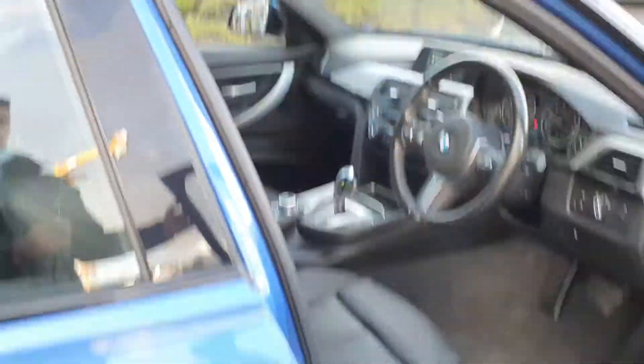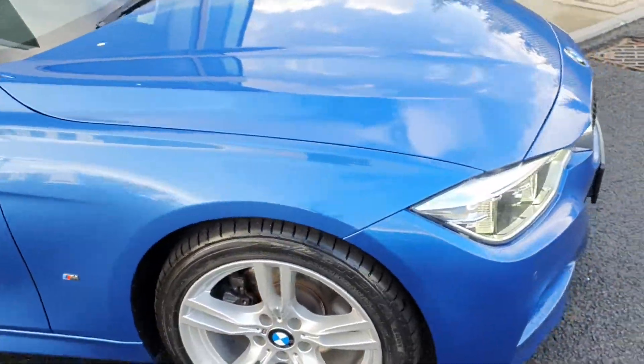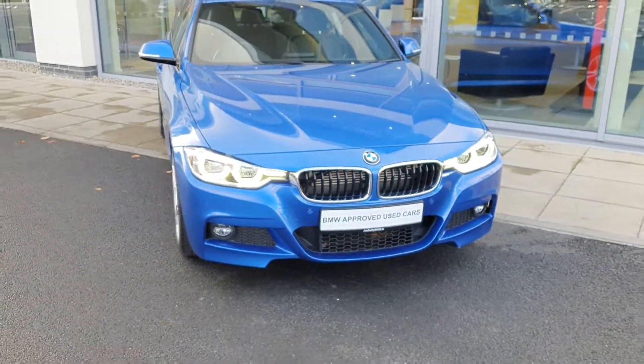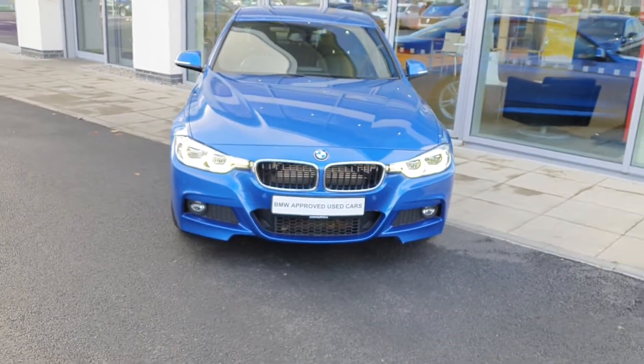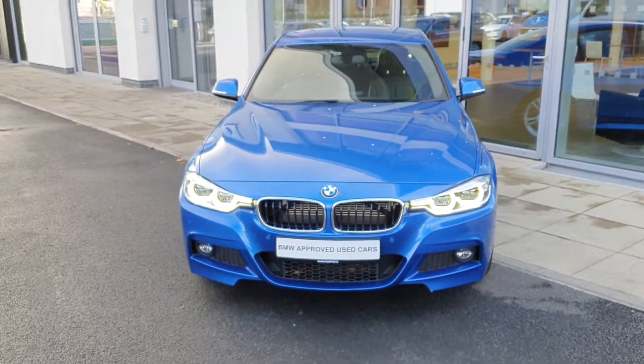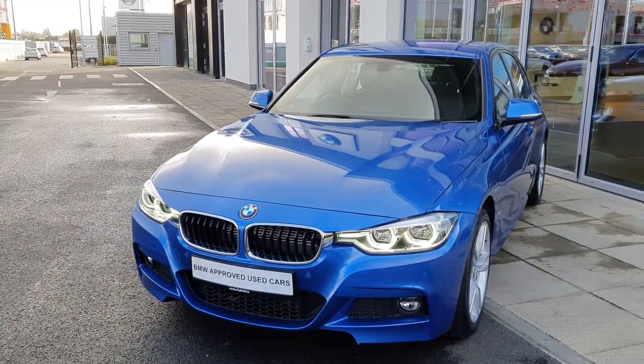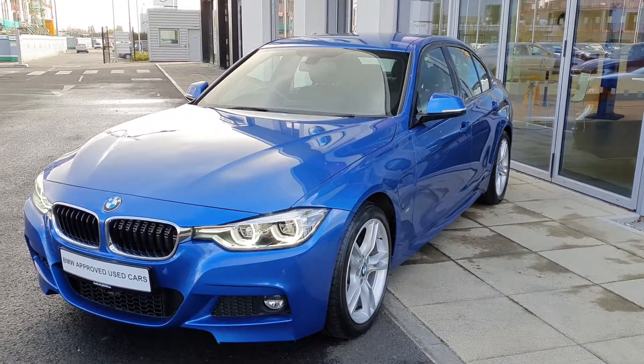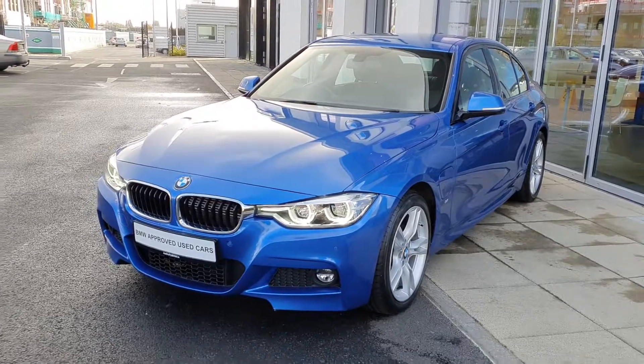Now that was just a quick look around this 2018 BMW 3 Series 330e M Sport Saloon. If you have any questions or want to take this stunning car for a test drive, please feel free to call us or comment to us at BMW Charlestown. Thanks very much for watching, I hope you enjoy this video.